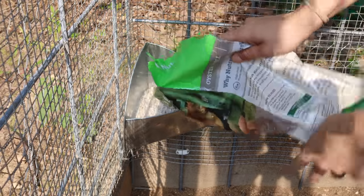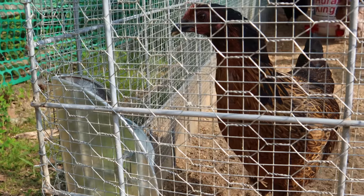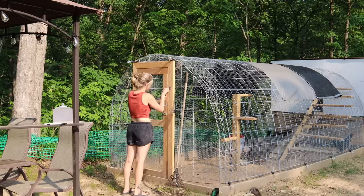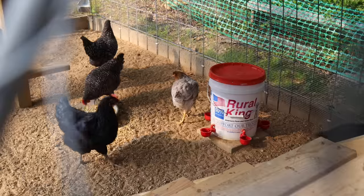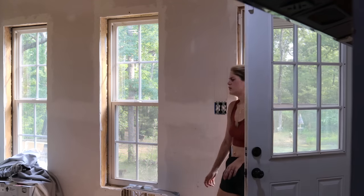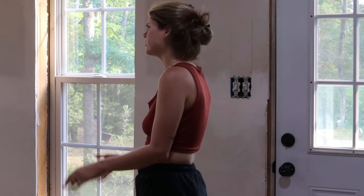Now that they are producing eggs, I'm going to go ahead and offer them some free choice calcium, which is just some oyster shells — just in case they feel like they want it, it's there for them. Alright girls, I hope you enjoy your clean house. Babe, I feel disgusting — covered in dirt and coffee grounds and chicken matter.